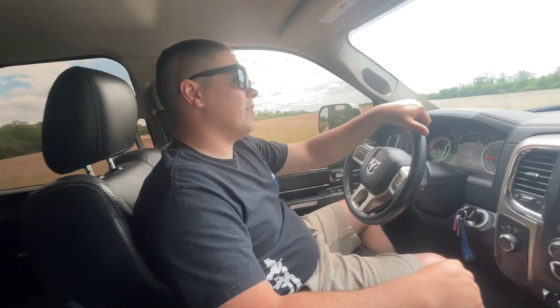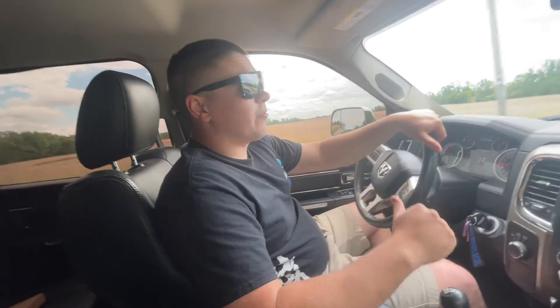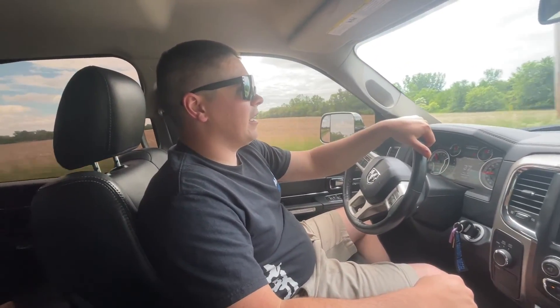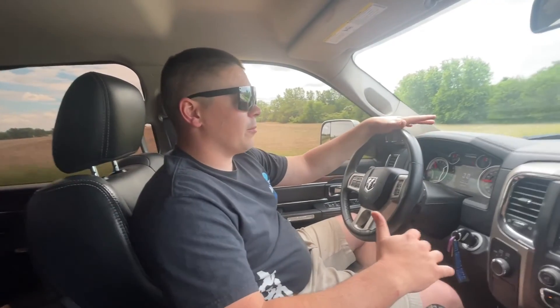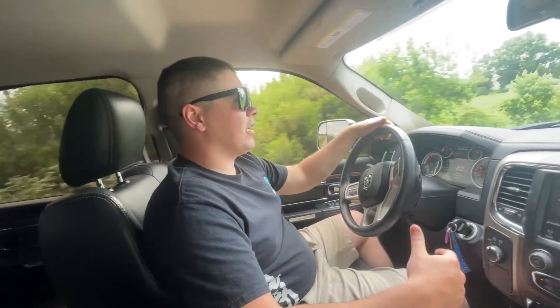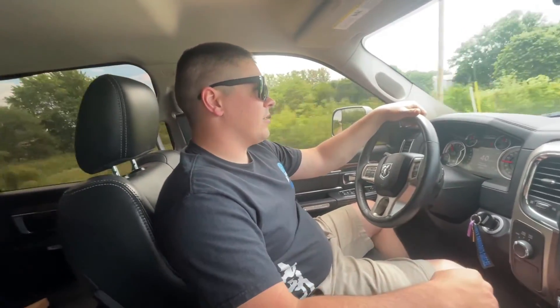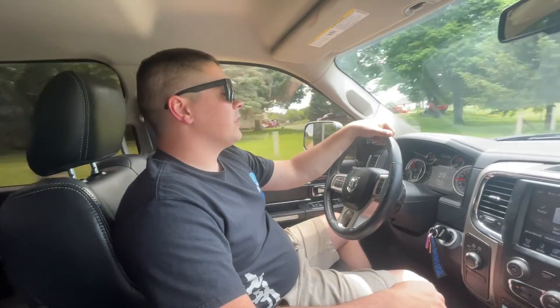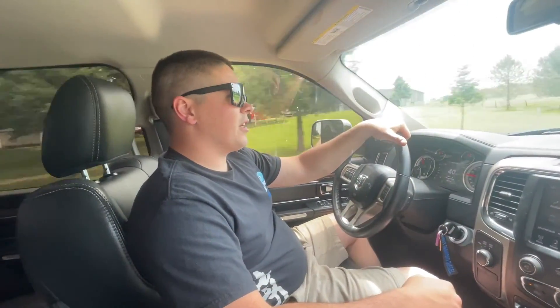Head over there and check it out — LMM giveaway, it's gonna be sweet. You're basically getting an LBZ but in the newer body style. LMMs were only made for a couple of years and it's a rare, rust-free, clean truck.